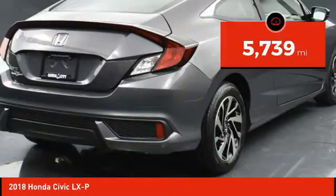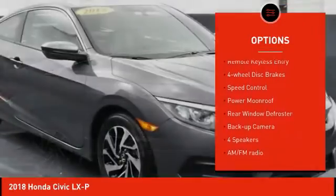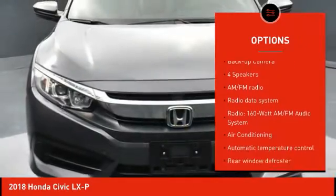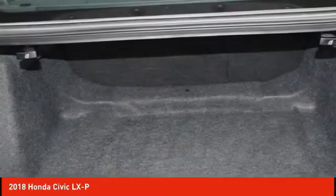Here are some of this vehicle's great options: electronic stability control, alloy wheels, brake assist, traction control, remote keyless entry, four-wheel disc brakes, speed control, power moonroof, rear window defroster, and backup camera.